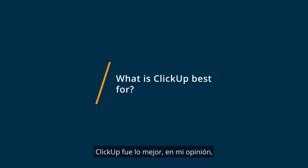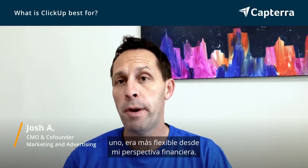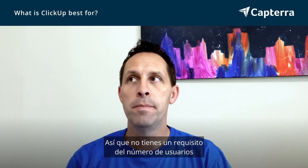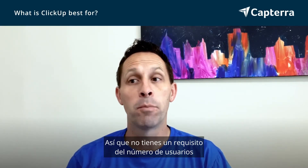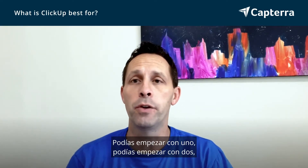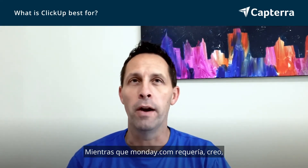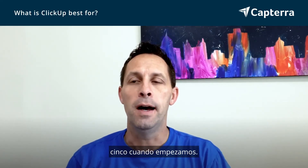ClickUp was best, in my opinion, at a couple of different things. One, it was more flexible from a financial perspective. You didn't have a requirement on the number of users — you could start with one, you could start with two. It didn't matter, you just paid per user. Whereas Monday.com required, I think, five when we started. That's one huge advantage.